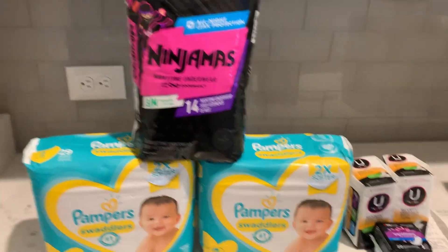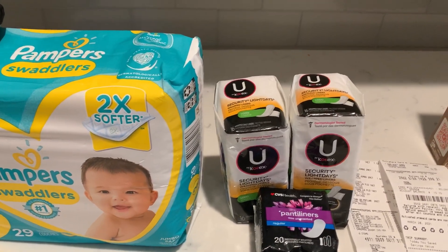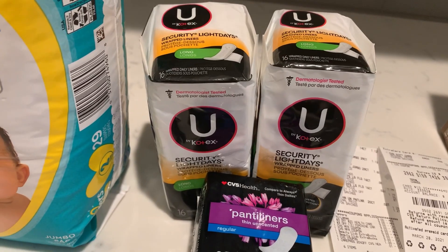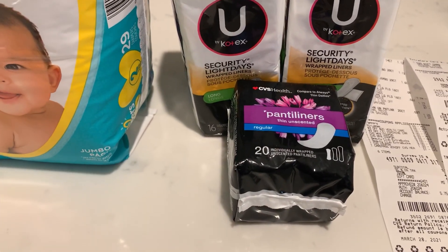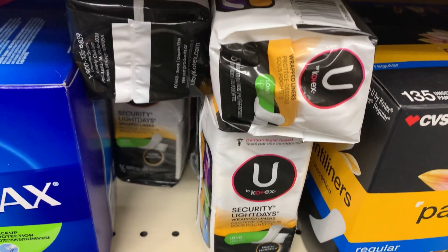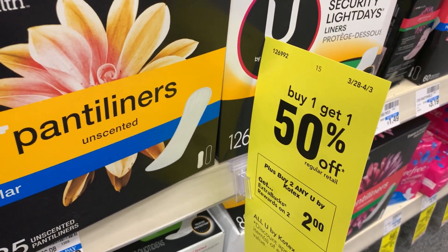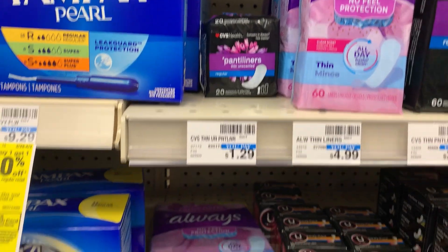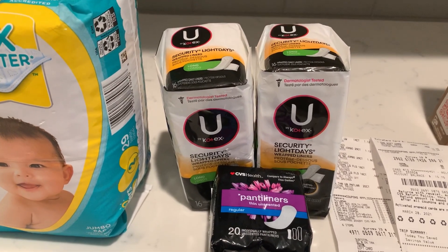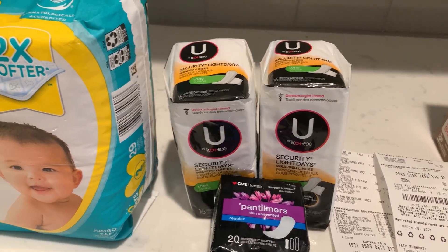Moving on to the Cotex deal — these are on promotion: buy two, get back a $2 ECB, buy one get one half off. The Cotex panty liners are priced at $1.79 and the second one rings up for 90 cents. The CVS brand panty liners are $1.29 — I picked that up because I had a $3 off three CRT. The total for all three came to $3.98, and after that $3 off three CRT I paid 98 cents and got back $2 for the Cotex deal, making it a $1.02 money maker.